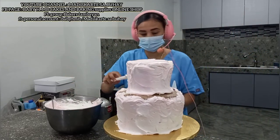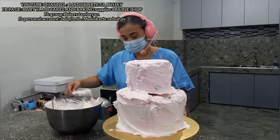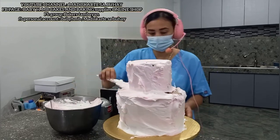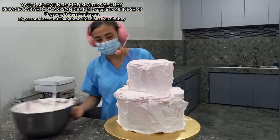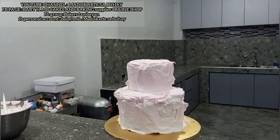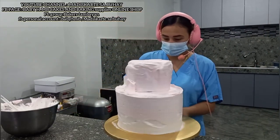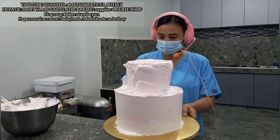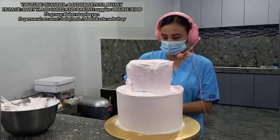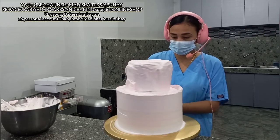Yung taas niya pwede na natin lagyan yan para hindi magkalat yung mga crumbs ng cake. Kunti lang yung cake, mamaya natin lagyan yan ng marami. Kung napapansin nyo, ganyan na siya — kasing ganda ko na. Saka tayo mag... puro. Puro cake to. Ikot-ikot lang — hanggang sa mapantay nyo lang yung frosting ninyo na maganda.